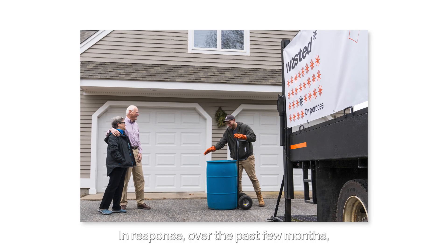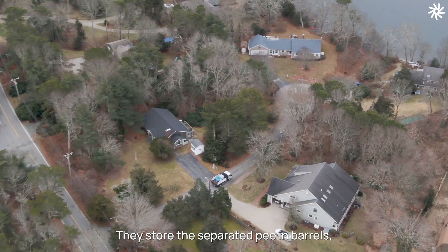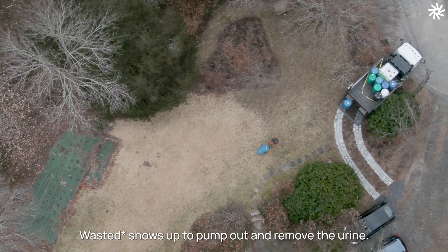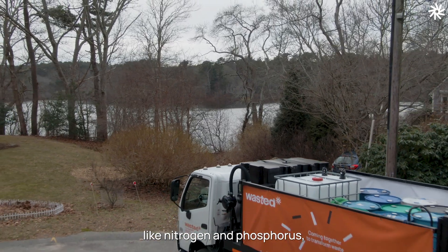In response, over the past few months, residential homeowners around the Cape have started to separate the urine inside their homes. They store the separated pee in barrels, and when full, Wasted shows up to pump out and remove the urine. The goal is to keep the concentrated elements in our pee — like nitrogen and phosphorus — out of the watershed.